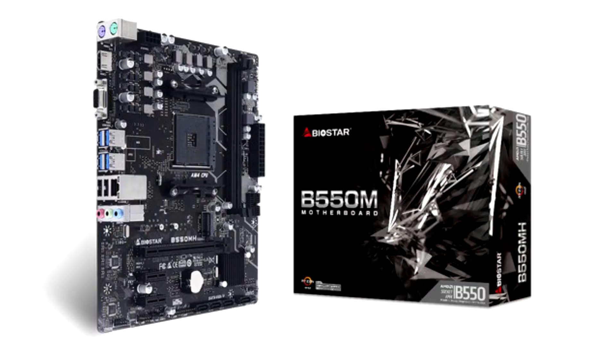Biostar announces the A520MH V6.1 and B550MH V6.1 motherboards. Biostar is a leading brand of motherboards, graphics cards, and storage devices.